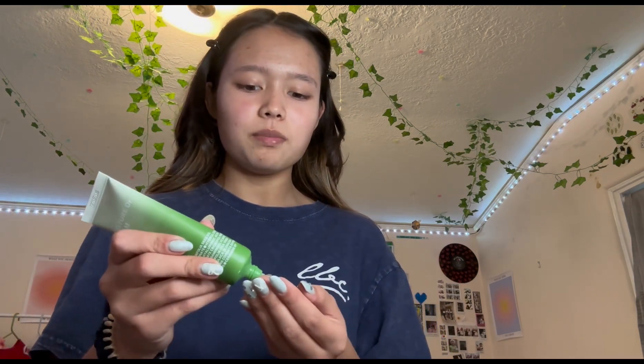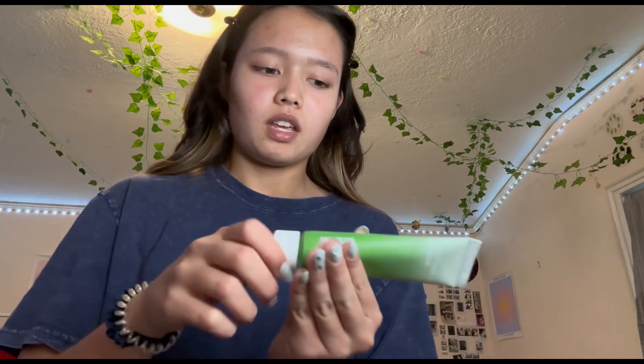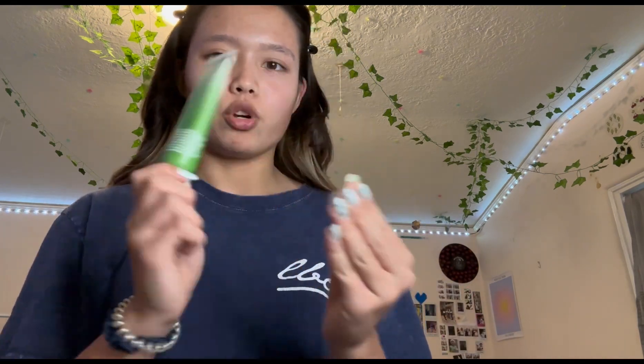Before I do my makeup I put on SPF and moisturizer combined. I always use the Unseen Sunscreen but I really want to try the Glow Screen — they were sold out and it's pretty pricey, like $45, but it has lasted me about a year. I'm using this water moisturizer that I got in Korea.